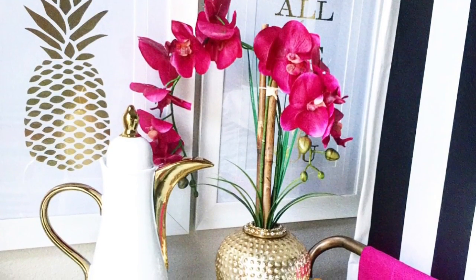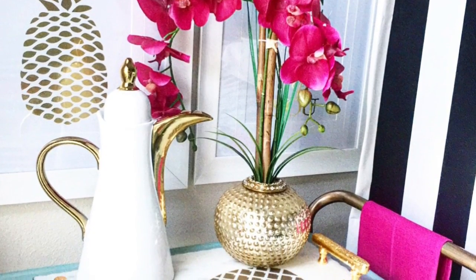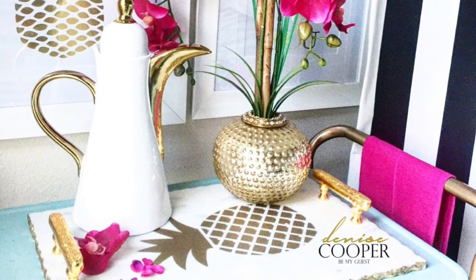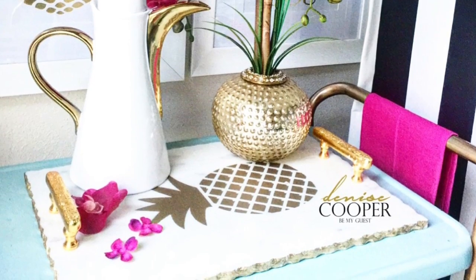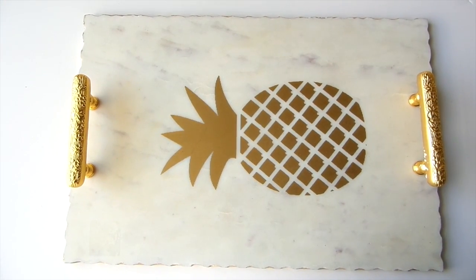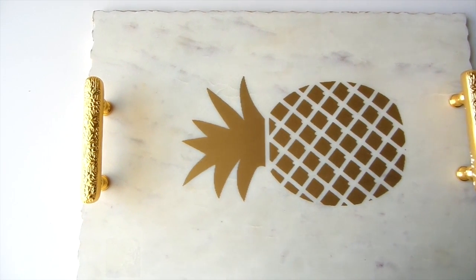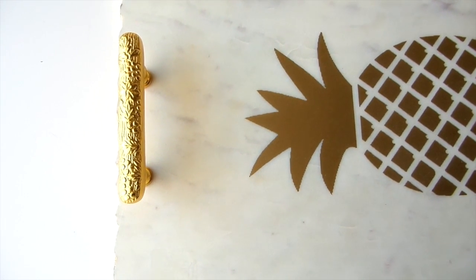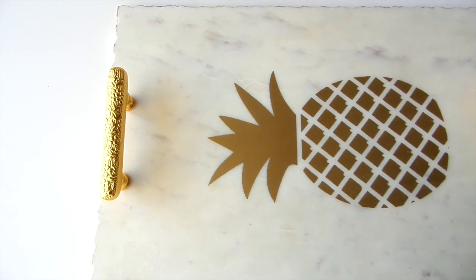If you're following me on Instagram at Be My Guest with Denise, I'm sure you've seen me post a gazillion things on pineapples. I love pineapples — they've taken over many homes and accent decor and I just cannot get enough of them. I got this amazing marble and gold tray from HomeGoods for $29. It has gold sturdy handles and you can use it virtually anywhere in your home, inside or out — on a sideboard, bar cart, coffee table. It's just timeless.